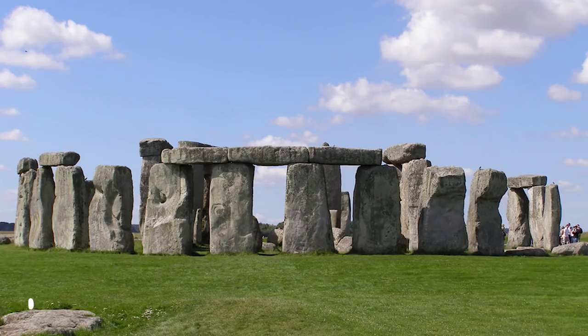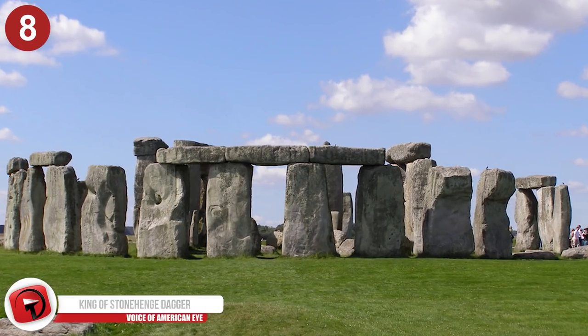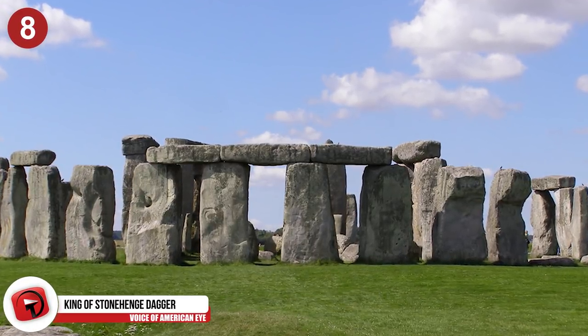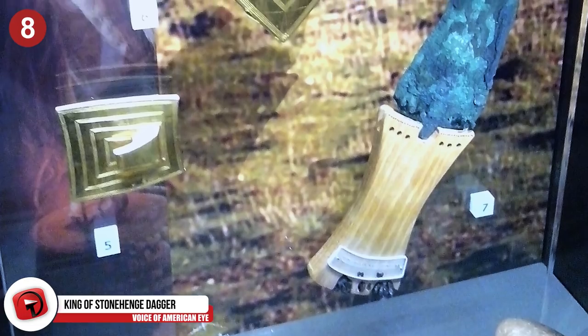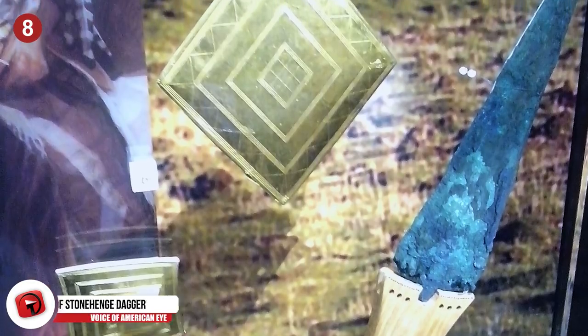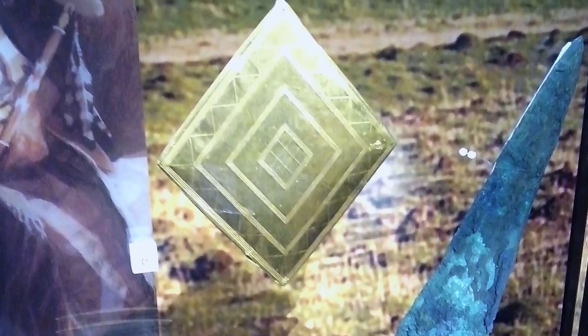Number 8: The King of Stonehenge Dagger. Some gold-encrusted bling was found near the ancient monument of Stonehenge, approximately half a mile away in what's known today as Bush Barrow. This dagger was incredibly intricate and ornate. It's believed that these pieces are the crown jewels of the King of Stonehenge, and they include jewelry, a gold lozenge, and an extremely well-adorned dagger. The dagger is decorated with nearly 140,000 gold studs that are tiny — a third of a millimeter wide — and were made from itty-bitty gold wires barely thicker than a strand of hair.